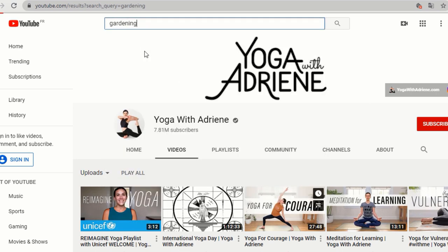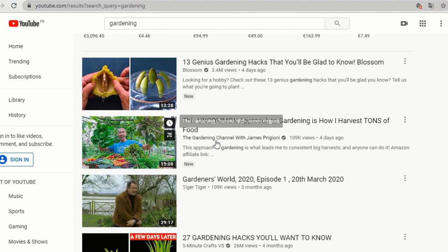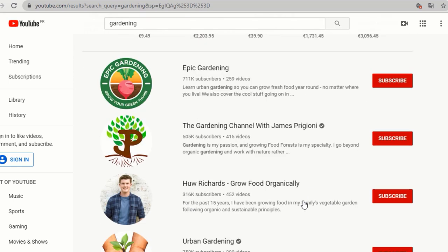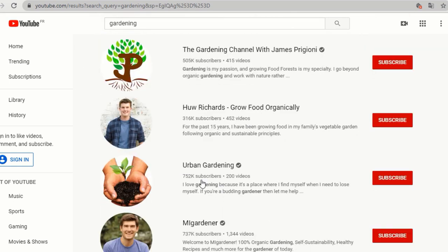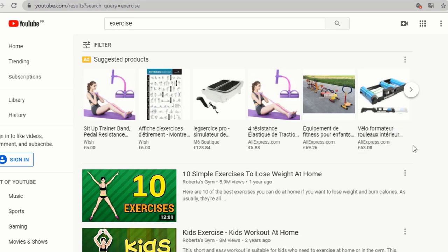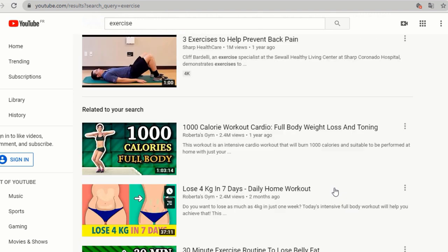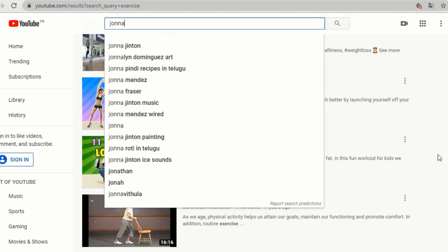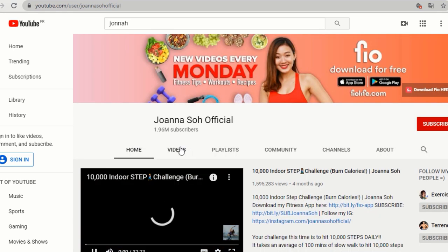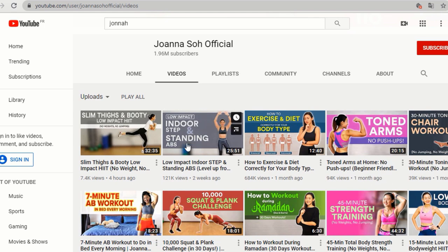If you are interested in gardening, you can get advice from experts — there are tons of videos on YouTube to learn the art of gardening. You can also start doing simple exercises at home to build strength. I personally follow Joanna's channel for strength training; her videos are effective and fun to do at home. Another channel suggestion is Suzanna — her videos are easy to follow and work wonders, so you should try these channels.